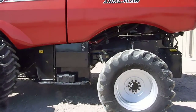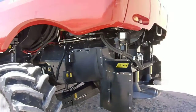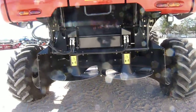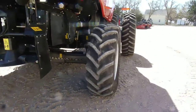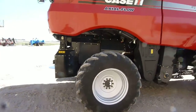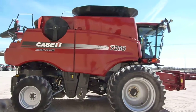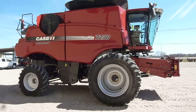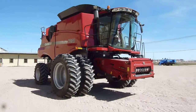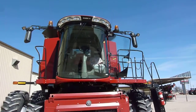It is an AutoGuide ready rig. It's got a straw chopper. The rear tires are 540/65 R30s. It's got the standard bin extension — again, with the customer using a 25-foot flex head and a 6 or 8-row picker head, they really didn't need a large bin extension. The customer did do wheat, beans, and corn.